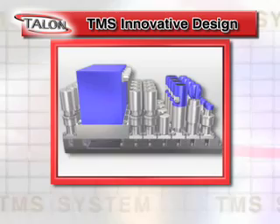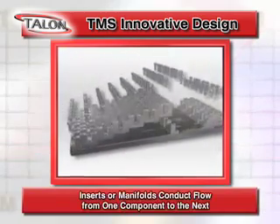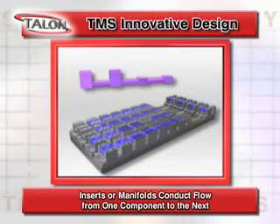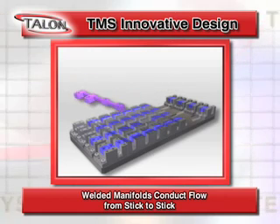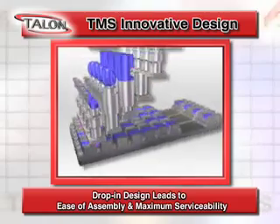Here's how the TMS basic design works. Cradles provide alignment as inserts or manifolds conduct flow from one component to the next, welded manifolds conduct flow from one stick to another, and the drop-in design leads to ease of assembly and serviceability.